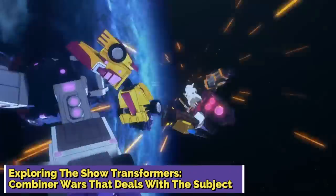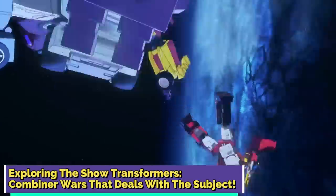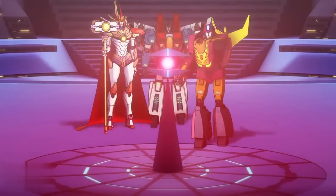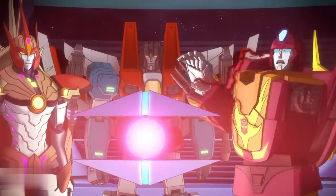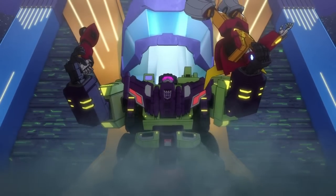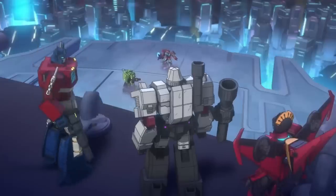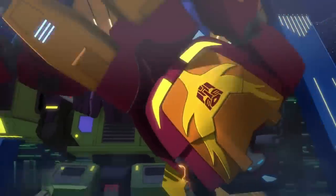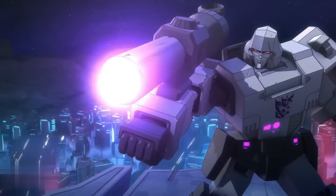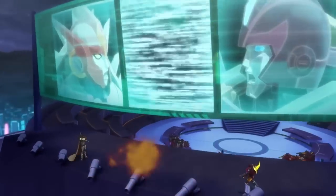Exploring the show Transformers Combiner Wars, which deals with the subject. The Combiners were also a part of Transformers Combiner Wars, released in 2016 and created by Machinima Incorporated and Hasbro's Allspark Animation. The show was animated by Tatsunoko Production and had a total of eight short episodes, each six to seven minutes long. The events of Combiner Wars took place four years after the Great War between Autobots and Decepticons, and things were relatively peaceful on Cybertron. However, the rise of the Combiners brings unrest to the planet's peace, which soon gives way to a full-blown Combiners War.